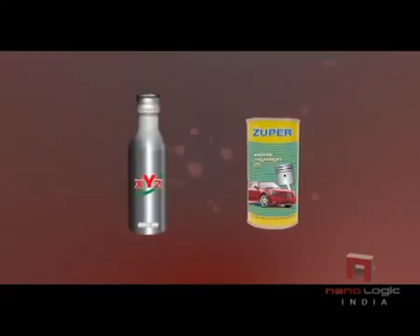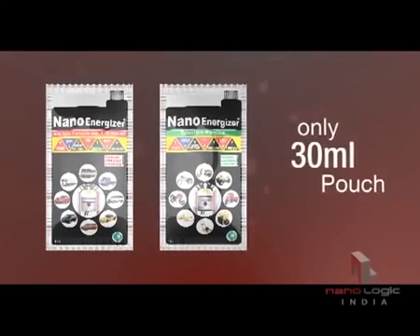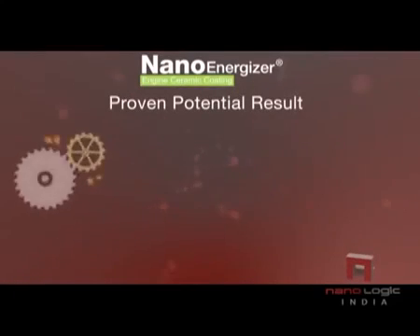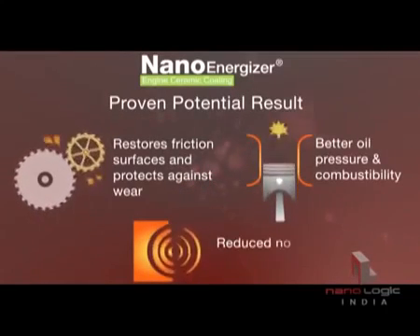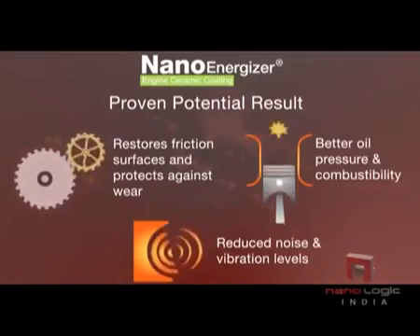Gone are the days of huge quantities. Developed with Nano technology, just a small quantity of Nano Energizer does all that you need for your engine restoration. Proven potential results: restores friction surfaces and protects against wear and tear with CERMET coating, delivers better oil pressure and combustibility, and reduces noise and vibration levels.